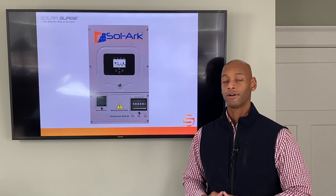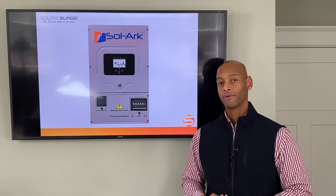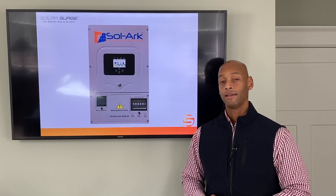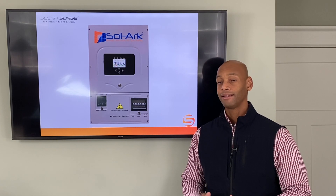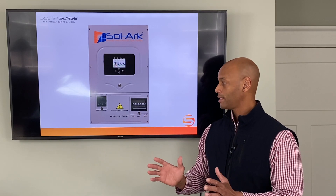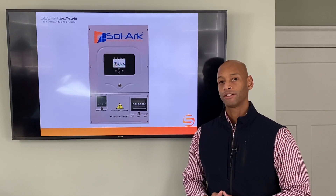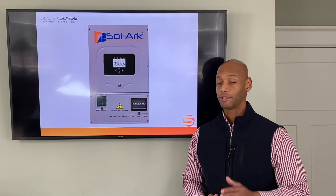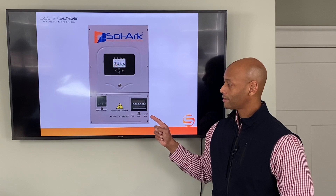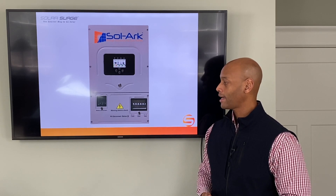The Solark also excels in cost. As of this recording, the equipment cost for the Solark is about 10% less than the comparable Outback product. And because all the components are integrated into one piece of equipment, it's also much faster to install — especially for a do-it-yourself install. The Solark gets the highest marks in this category.